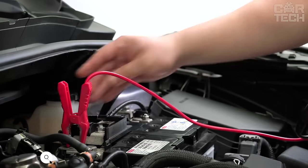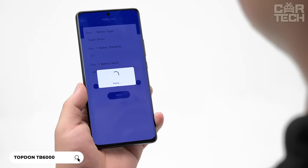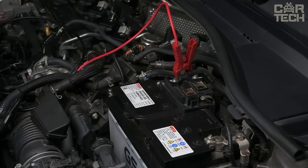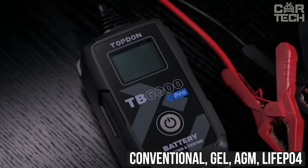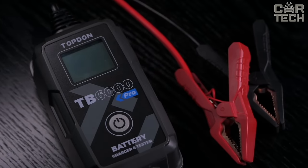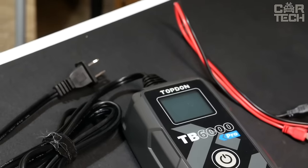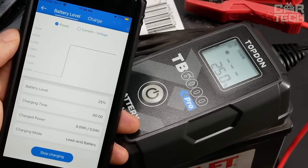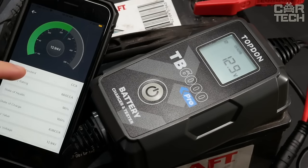TopDon Car Battery Charger. This is a very useful thing that combines two functions at once: charging station and diagnostics. This charger can charge any lead-acid batteries — conventional, gel, AGM, LiFePO4, and others — and there is a special nine-stage algorithm for the most efficient and gentle charging. In addition, you get a full-fledged tester that shows the battery capacity, internal resistance, voltage, and other parameters before and after charging.